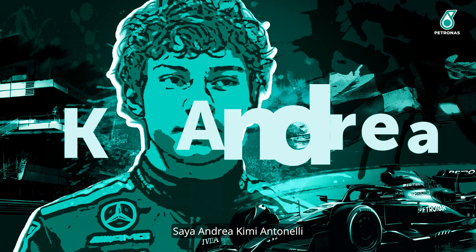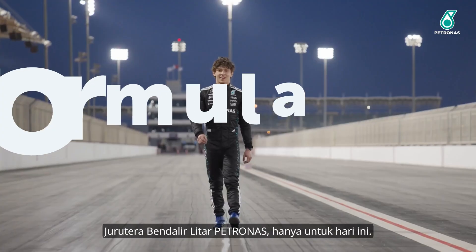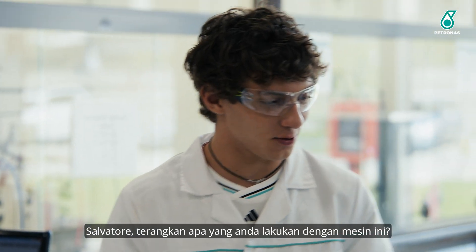Hi everyone, I'm Androchi Mentonelli, also known as Oli, Petronas Trackside fluid engineer. And today we're here with Salvatore — Salvatore, please tell me what you do with this machine.